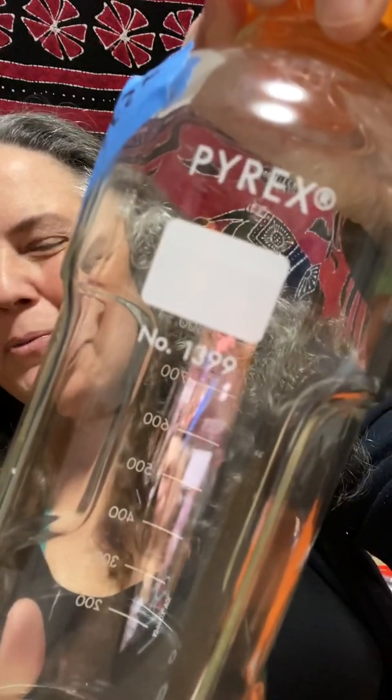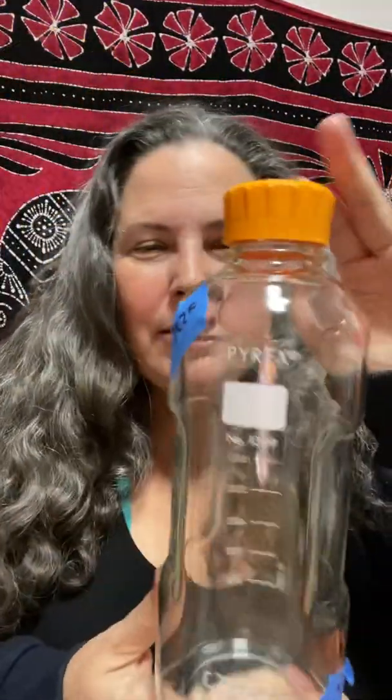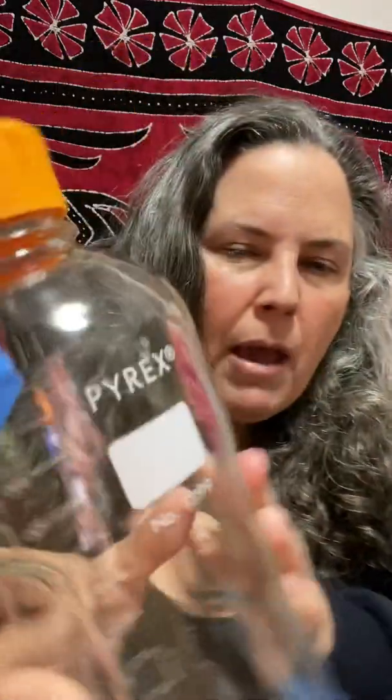Hi there, this is Tamara Rubin, Lead Safe Mama, leadsafemama.com. I'm here today to talk to you about this Pyrex bottle — which I could have predicted, and I think I did, that it would be lead. Basically, this is lead paint. It tested positive for over 19,000 parts per million lead.